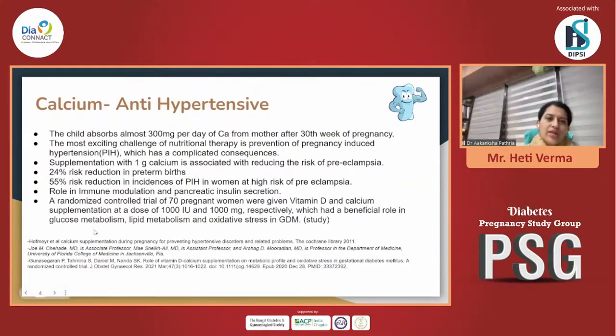Good evening to one and all. I'm Dr. Akanksha Patria, an endocrinologist from Surat. Today we have tried to incorporate the importance of micronutrients in pregnant females. We will be bringing forward a very interesting case that we as endocrinologists and gynecologists see frequently, but where some minor mistakes could land the patient into major complications. We'll give a highlight of how important these vitamins and minerals are, going through everyone in detail.